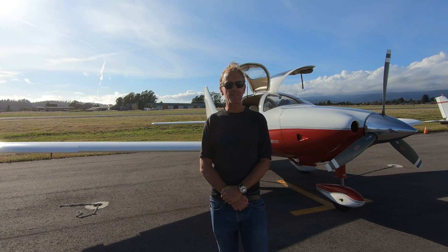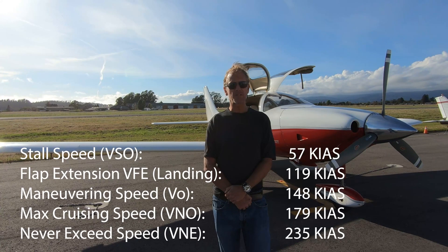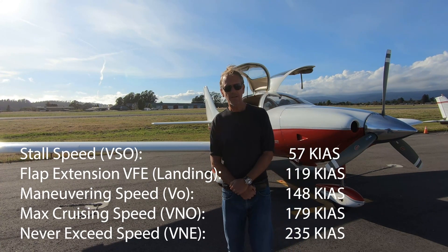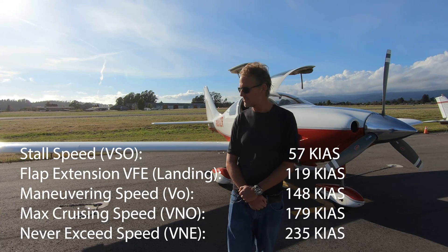The plane has a stall speed of 57 knots, a maneuvering speed of about 148 knots, and a never-exceed speed of 234 knots. Now let's walk around the plane and I'll point out some of the features.